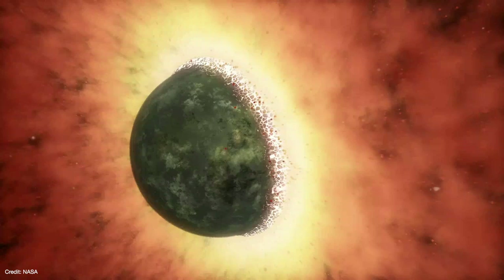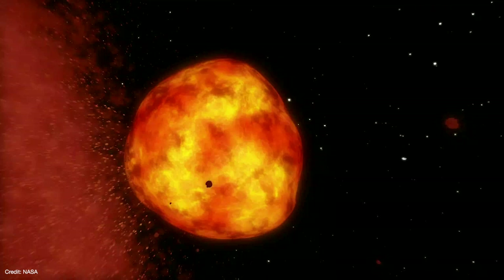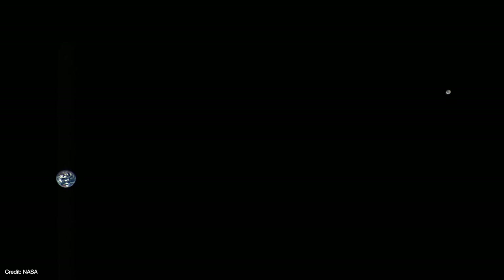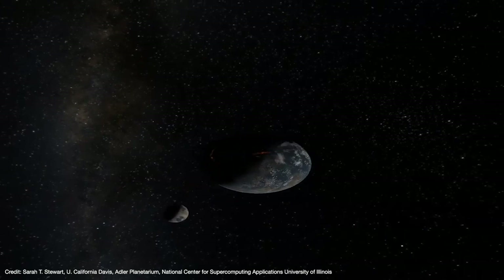But the giant impact doesn't really hold up too well under close scrutiny. Models and simulations show that it doesn't quite explain the Moon's composition and orbit as well as previously thought. Scientists have been trying to rescue the giant impact model because it otherwise explains so much about the Earth-Moon system. In the last few years, some new ideas have emerged that take the giant impact hypothesis to the next level, and in some cases turn the idea on its head.